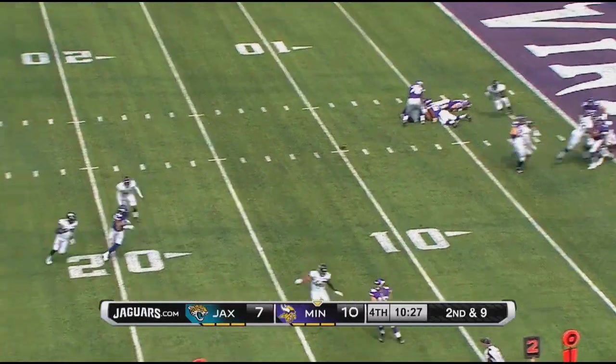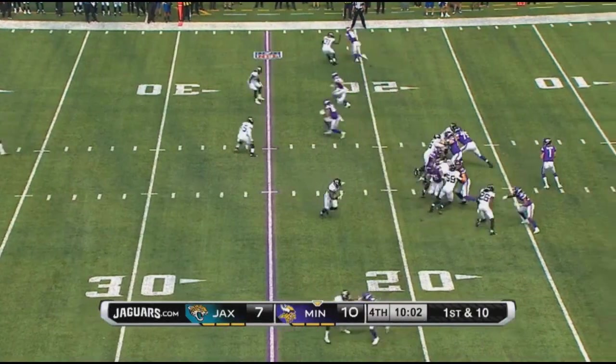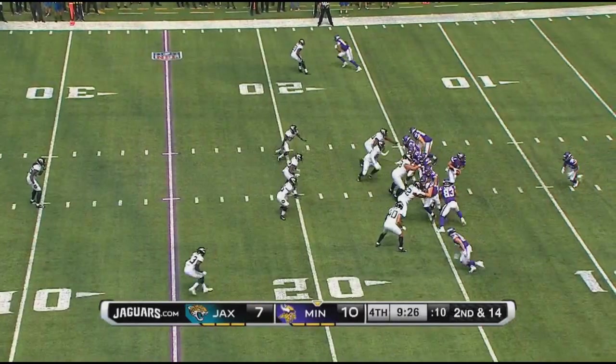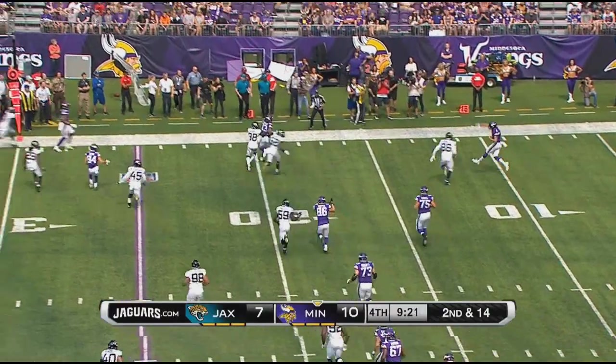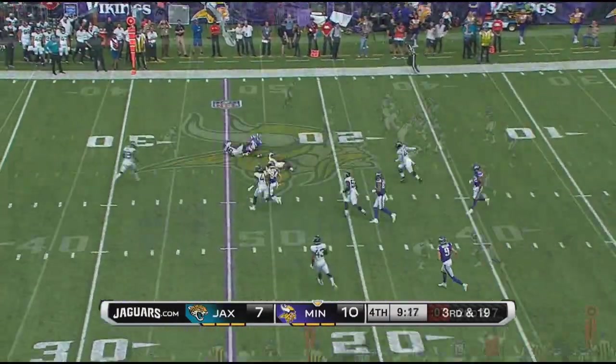Play action, Slouder rolling out to his left under pressure, throws this one. Slouder under pressure sets up the screen, night in motion. Here's play action rolling out right, Slouder looking looking down the field. They're playing deep. Quick throw on the slants.